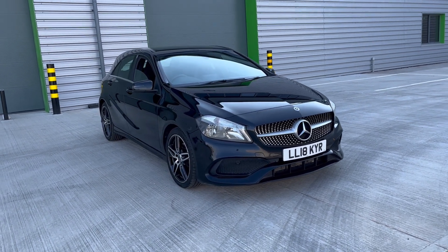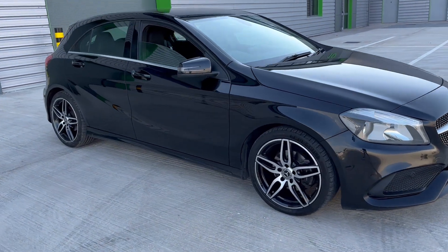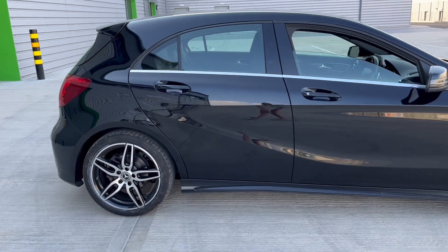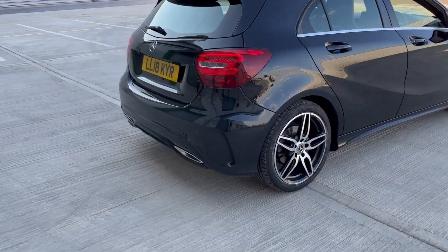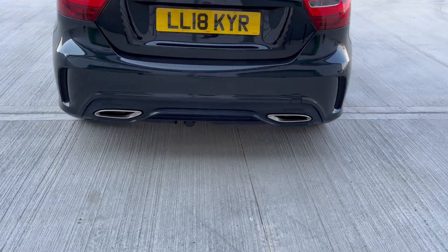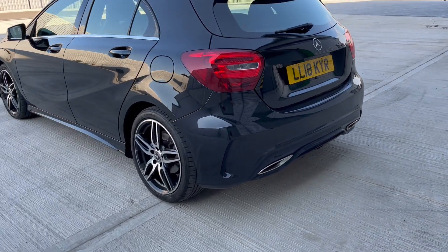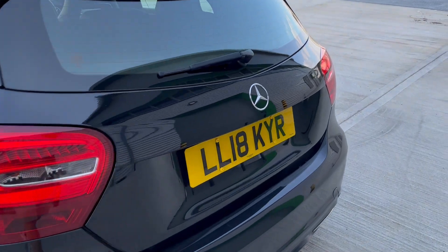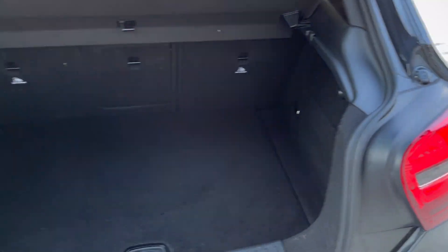We've just acquired this really nice price range Mercedes AMG diesel automatic. It's in lovely condition with unmarked diamond cut alloy wheels and twin exhaust at the back. It has AMG body styling throughout, and the boot area is in lovely condition.